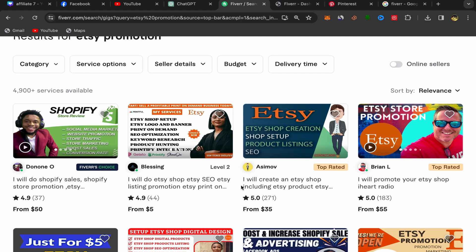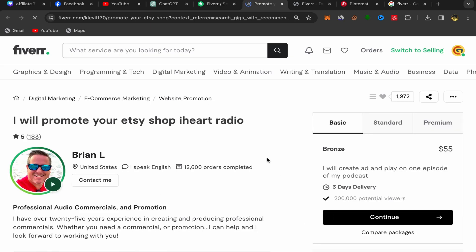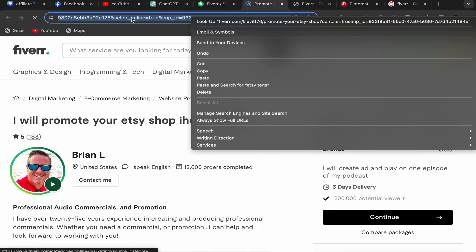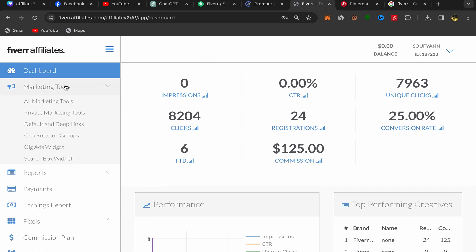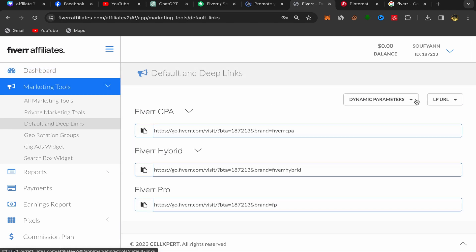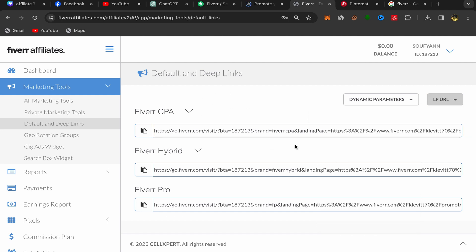I'll choose a seller who does Etsy promotion. This seller is a Top Rated seller with five stars and a lot of reviews. Click on the service, and you'll land on their Fiverr profile page. Copy the profile link, go back to your Fiverr Affiliate account, click on Marketing Tools, then Default and Deep Links. Paste the seller profile link there, click confirm, and you have just created your first Fiverr affiliate link.